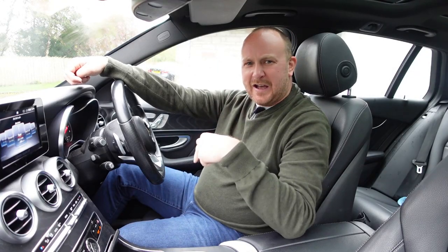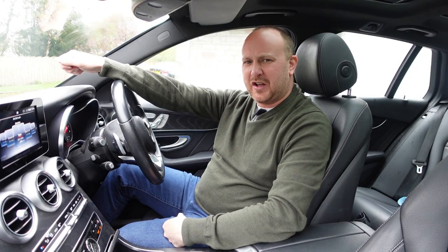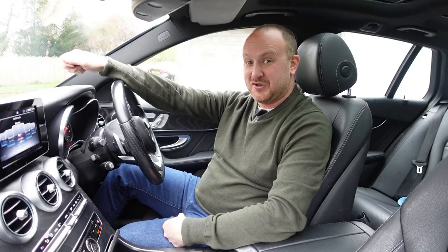You're watching Car Babble. I'm Ewan, and this is the 2018 Mercedes C-Class Estate C200 AMG Line Premium.